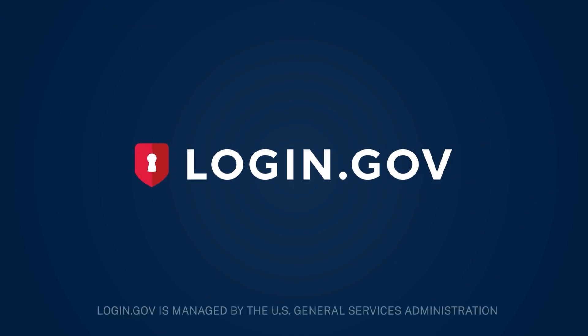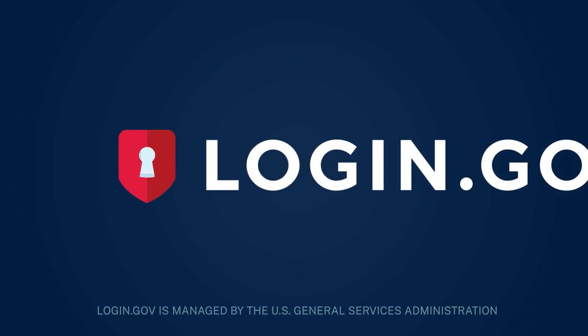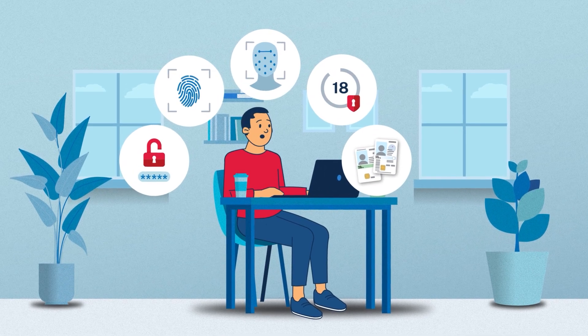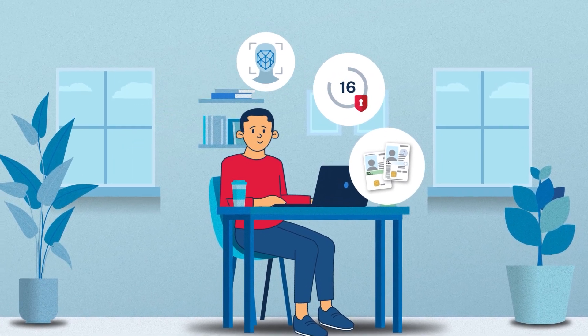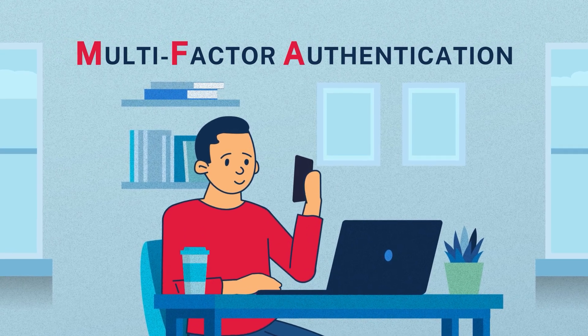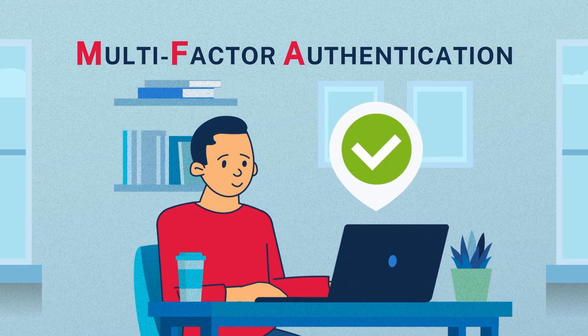Welcome to Login.gov, the public's one account for secure government access. Selecting the right multi-factor authentication method is crucial for protecting your account and personal information. Multi-factor authentication, or MFA for short, is a security method that requires you to have an additional piece of information to access a website.